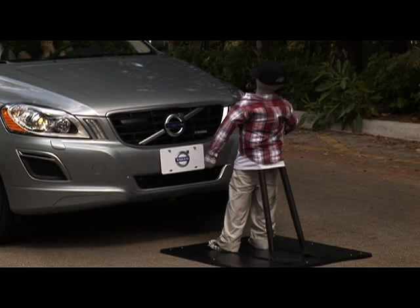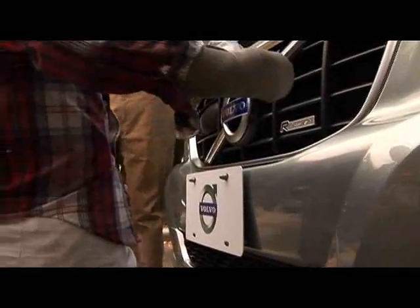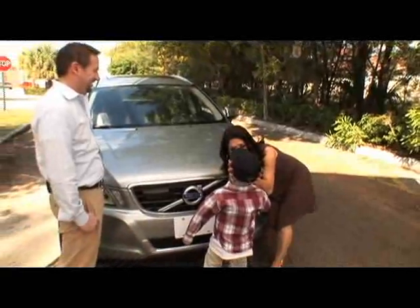Oh, my gosh! Oh, my gosh! It stopped! Let's see how close we got to Bob. Look at this — within inches of hitting Bob! Bob, you're okay! Yay! No bruises!